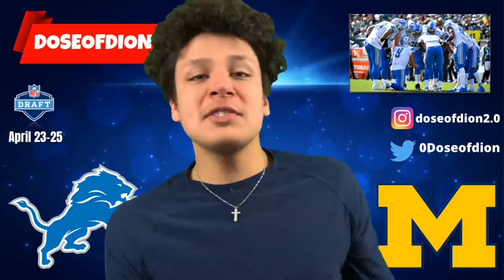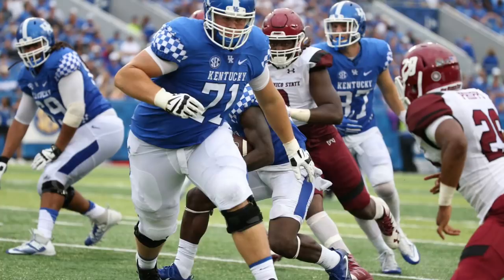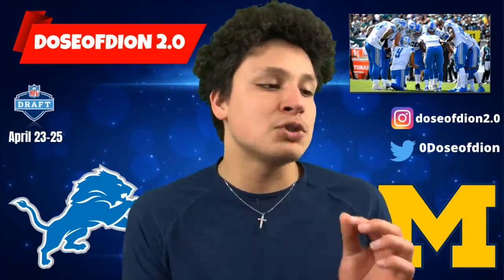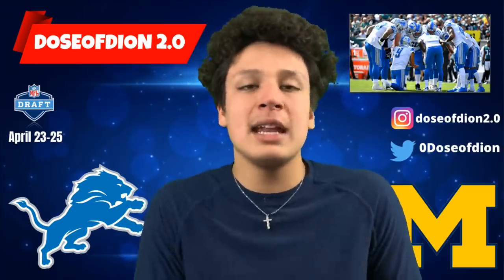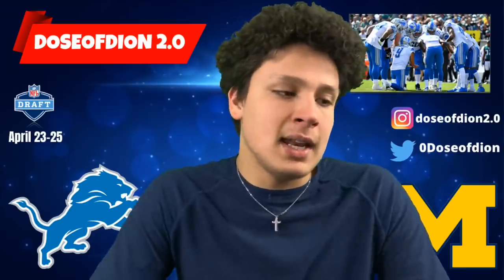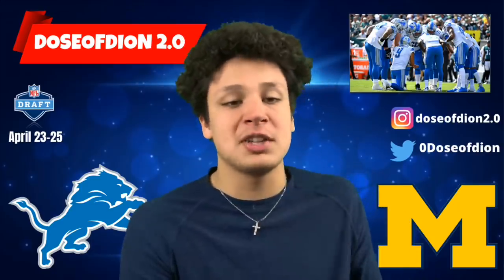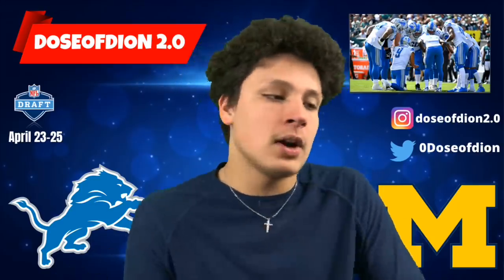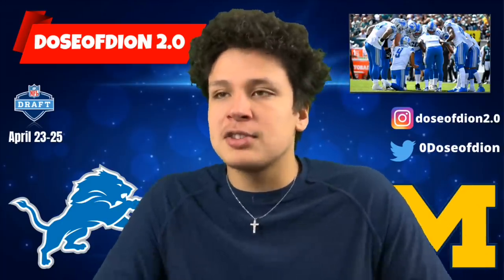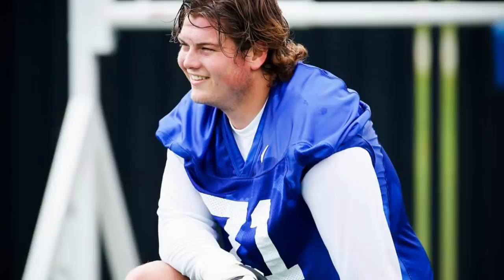Logan Stenberg is a six-foot-six, 317-pound guard out of Kentucky who only had one Power Five offer — from Kentucky. One of his teammates, Drake Jackson, actually said he was the most hated offensive lineman in the SEC, and when you watch him play you can definitely believe it. He was consistently a left guard at Kentucky — worth noting since Jonah Jackson played right guard at Rutgers. Early in his career as a redshirt freshman he struggled with pass blocking.